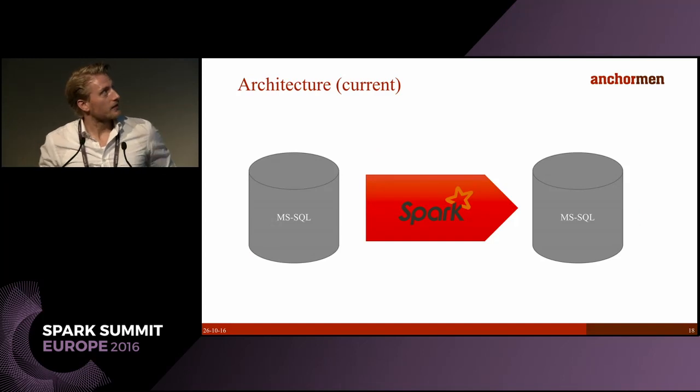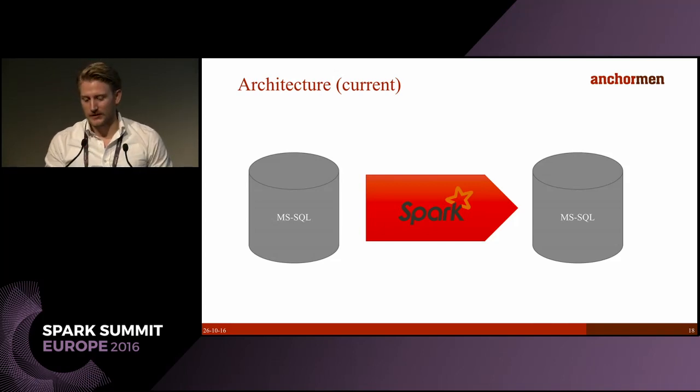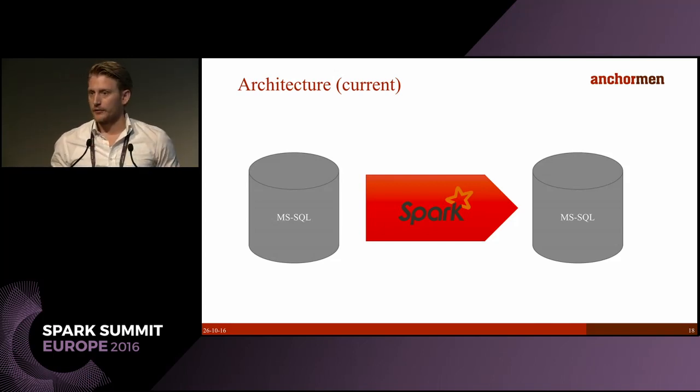Currently the architecture is admittedly very simple — everything runs on an MS SQL database. It is already implemented in Spark, and our next step will be to move to a fully distributed file system, something like MapR, where we can really leverage and ingest all the data and use all the historical data we already have.